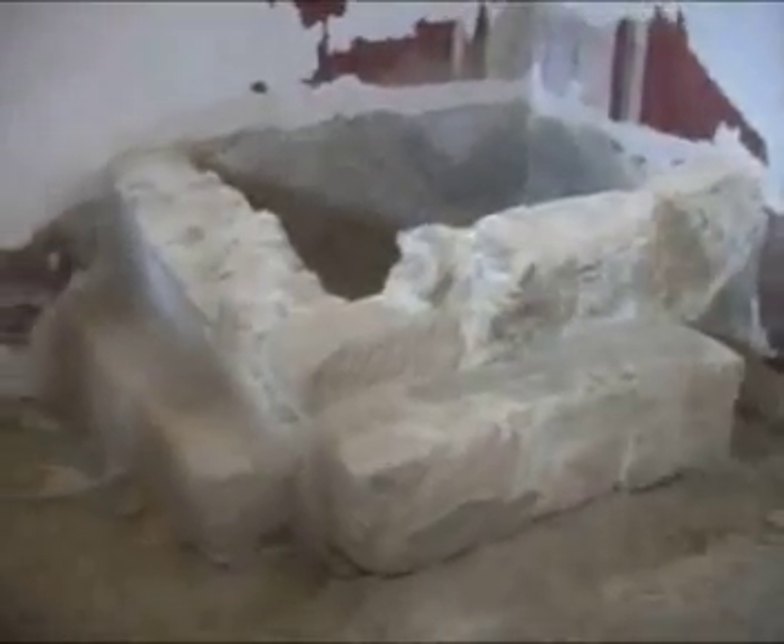Look at this floor — you see the triangular pattern? These floors were found in only two places in the entire world: here and in the City of Faith. Now look down here — it looks like someone actually pulled them off. Someone did. Who, when, and why? I'll tell you later.